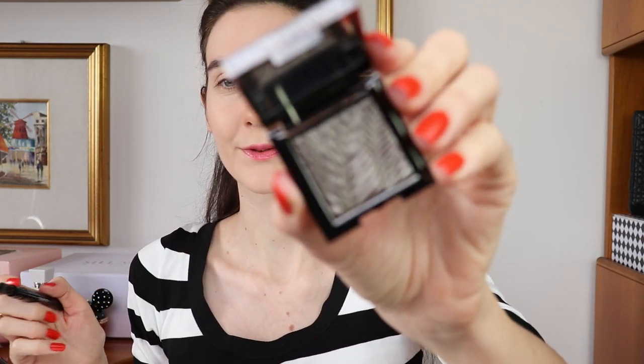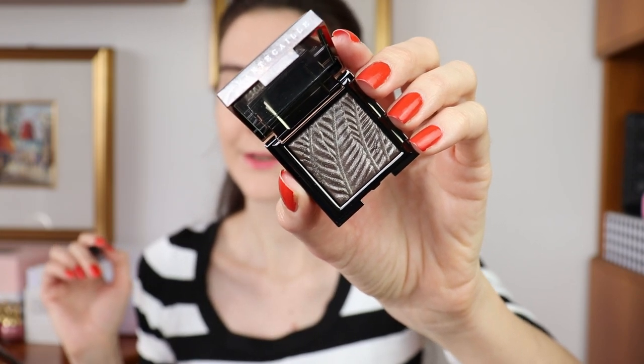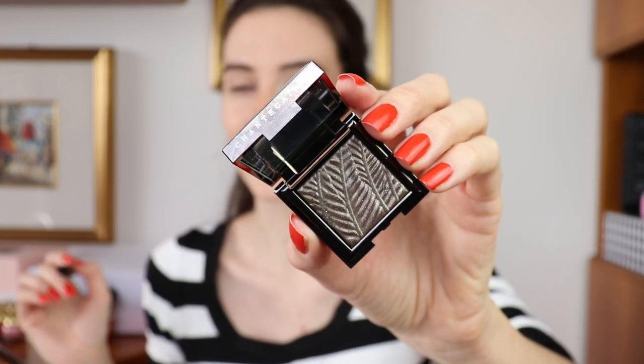Next I'm going to lightly fill in my brows with my favorite Dior brow pencil — basically the only brow pencil I use. Moving on to eyes now. I always apply blush at the end when I'm wearing a red lip because it makes more sense — you really know how much blush you need once the rest of the look is done.